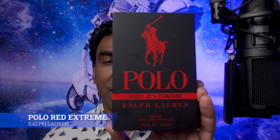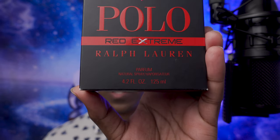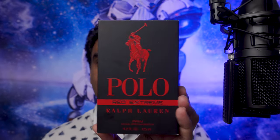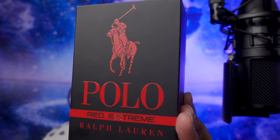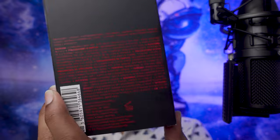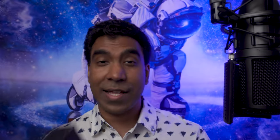The fragrance I'm going to talk about is Polo Red Extreme from the house of Ralph Lauren. This is the box. Concentration is parfum and it's a matte black box with a shiny logo and lettering. That's the back of the box — top, bottom, nothing much going on on the sides.